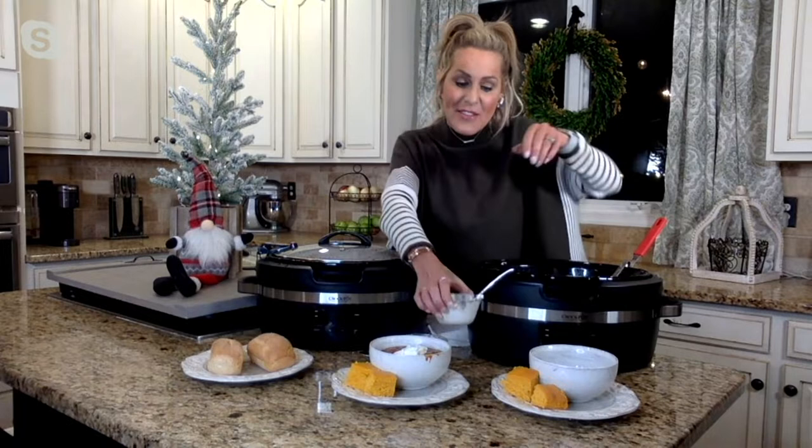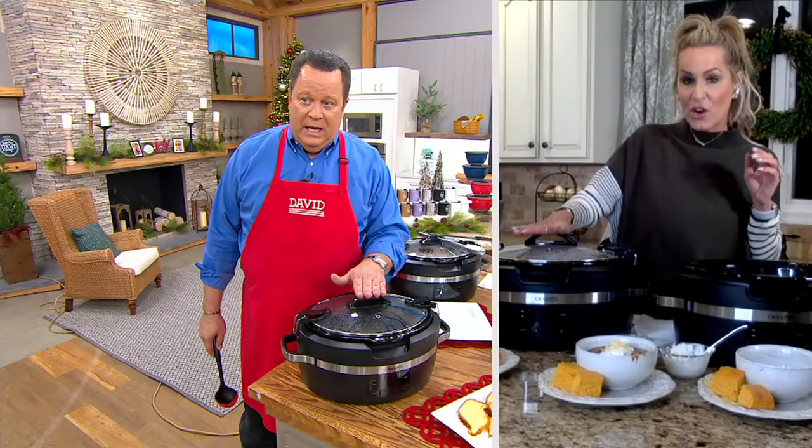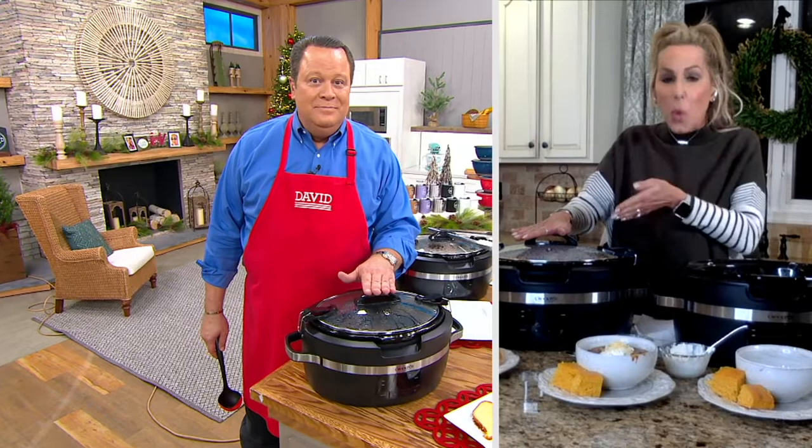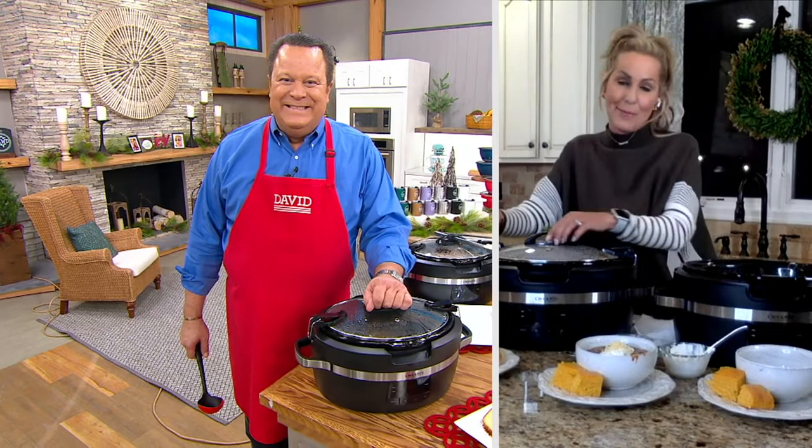Crockpot cooking is so simple and easy. You can set it in the morning, forget it, and it's ready for you when you're ready to enjoy it. It's got 30-minute increments — you can go from 30 minutes all the way up to 20 hours with a really adjustable timer. It goes from low to high, super simple. And then last but not least, it defaults automatically to warm, which I absolutely love.